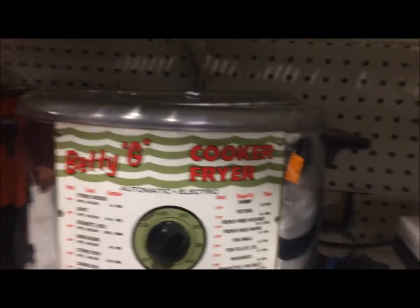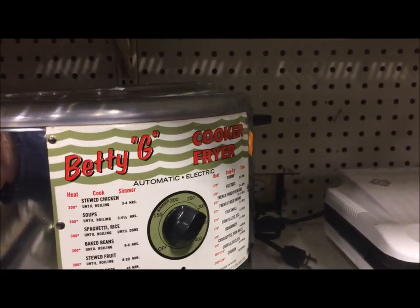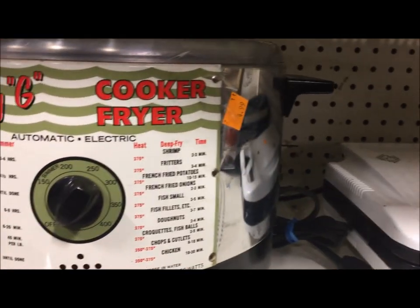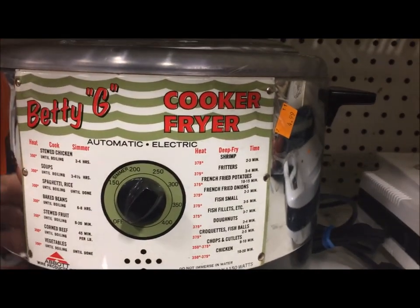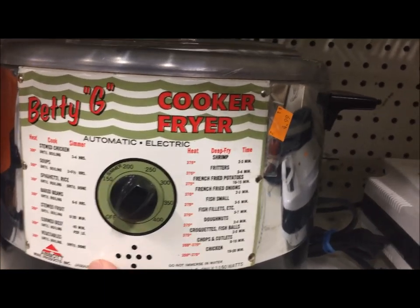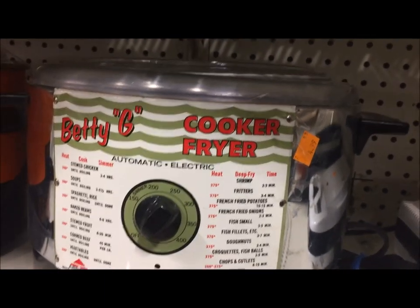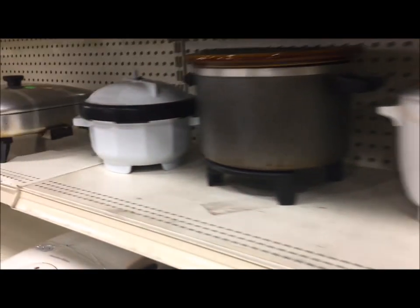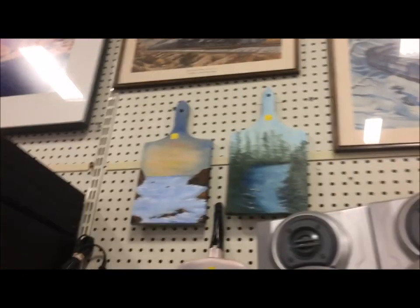This Betty G Cooker Fryer had neat graphics and I looked online when I got home, saw a bunch of them for sale as vintage but also saw a page listing it on the QVC website. So I don't know if this is new or old. It doesn't matter because we are deep frying in a big cast iron skillet. Whatever its age, it's definitely more visually appealing than any of the other appliances sitting here.